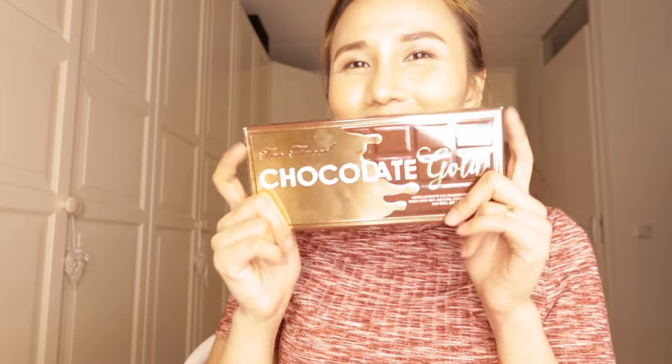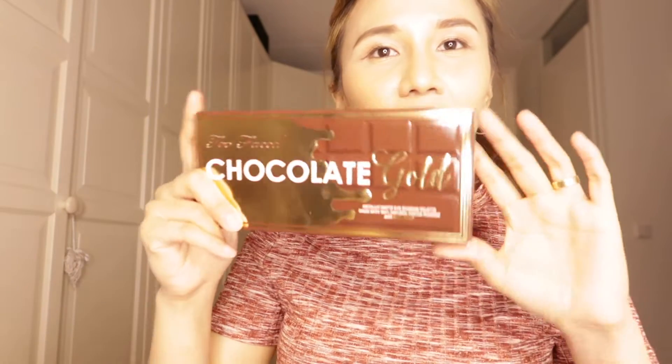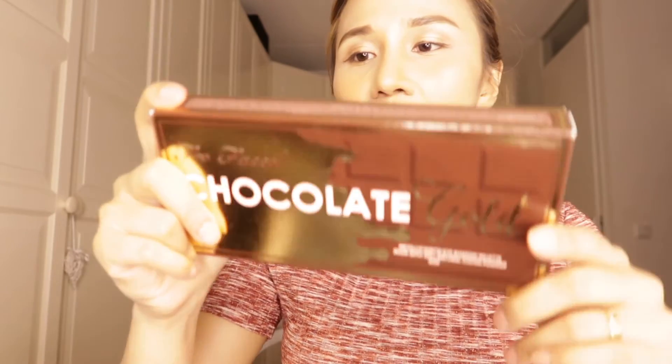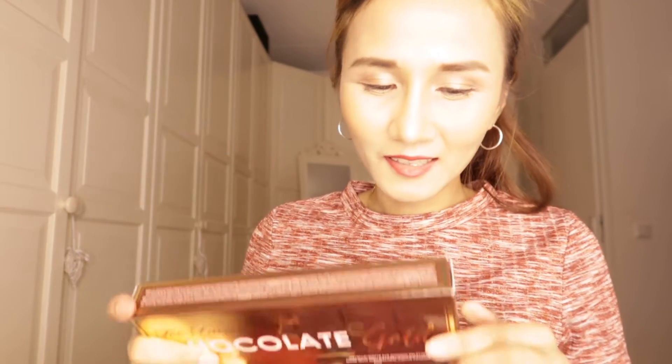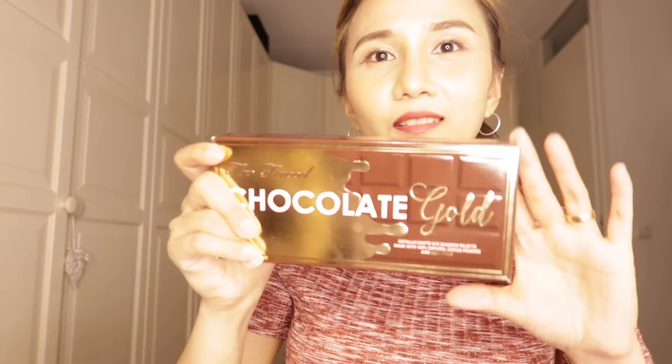And another one I got — wow! I'm going to have another review for this Too Faced Chocolate Gold Palette. This is nice — I will have another review for this eye palette.